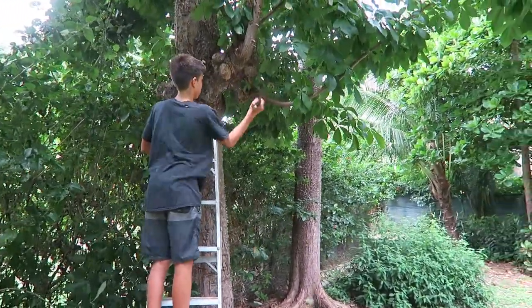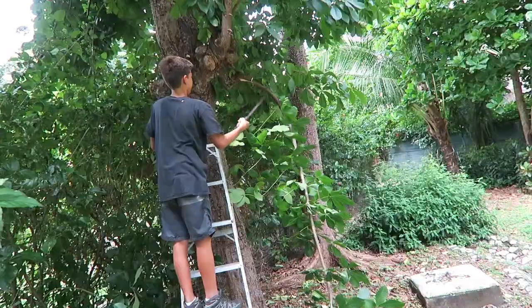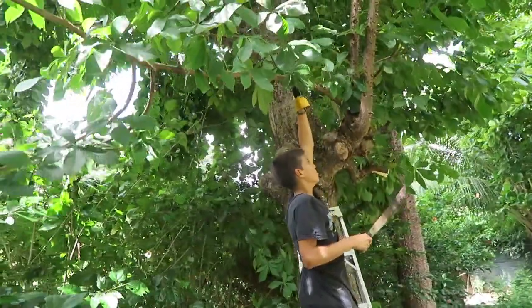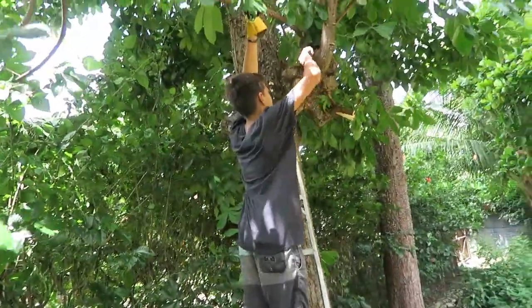One of the joys of living in Costa Rica is that trees and plants grow at a ridiculous rate — literally ten times faster than I've ever seen plants grow anywhere else. These pechote trees are crazy. You can literally take a branch, stick it in the ground, and it'll grow into another tree.